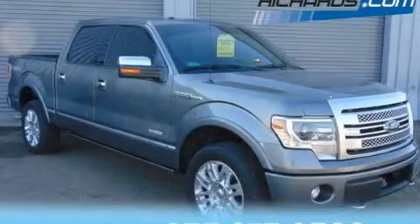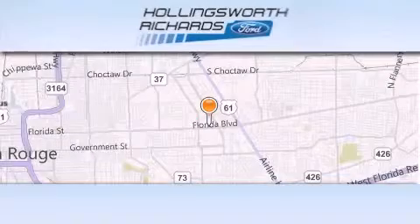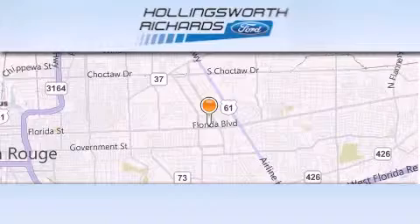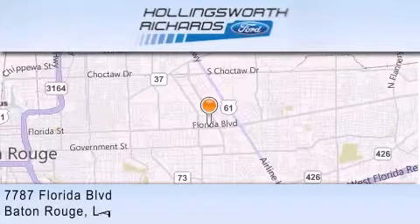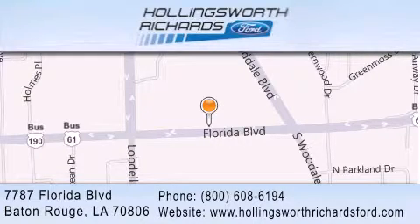We invite you to contact us today to learn more about this vehicle. Hollingsworth Richards Ford is located at 7787 Florida Boulevard in Baton Rouge. Our goal is to exceed all of your expectations to ensure that you'll return for future visits.